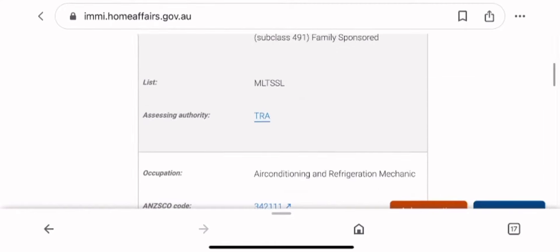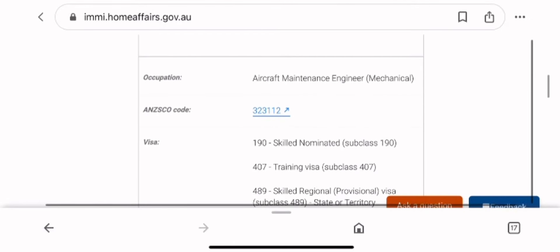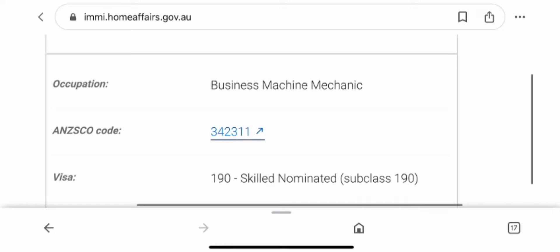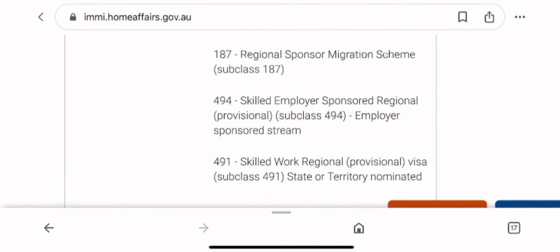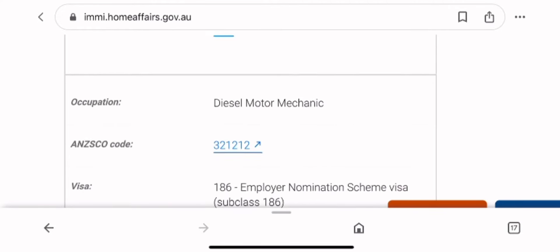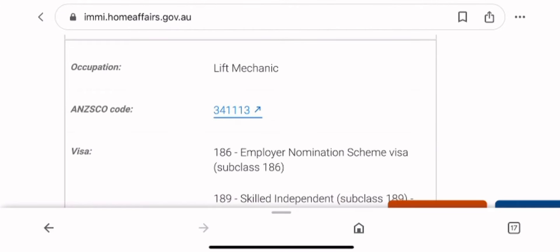Let's talk about the ANZSCO code. You can see this one is TRA. If you click it, you go to their website. There are so many types — diesel mechanic, aeromechanic, and so on — but we are looking for motor mechanic. Once I find motor mechanic, I'll click it and we'll proceed. This is TRA, and all the mechanics are qualified for all these visas. This is applicable to all occupations — they will list all the visas you are qualified for, some onshore and some offshore.